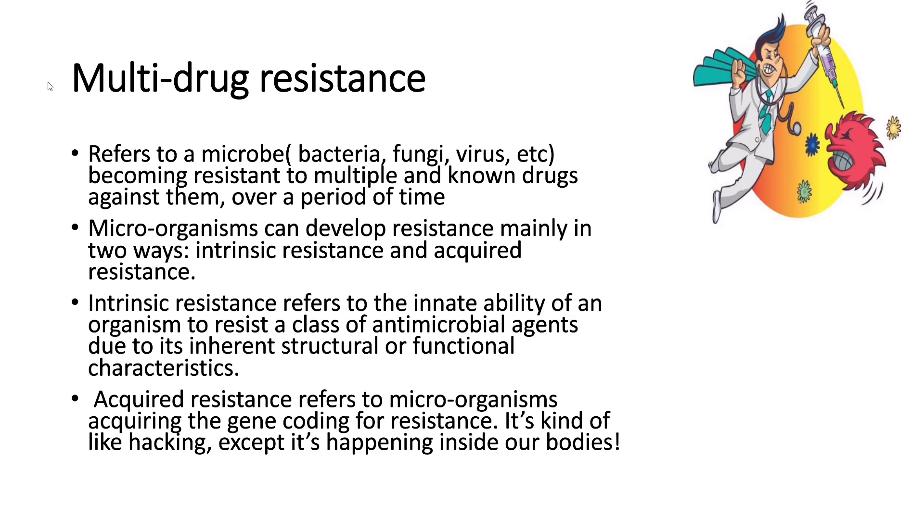The next article talks about multi-drug resistance. It refers to a microbe — a bacteria, fungi, or virus — becoming resistant to multiple known drugs over a period of time. Microorganisms can develop resistance mainly in two ways: intrinsic resistance, referring to the innate ability of an organism to resist a class of antimicrobial agents due to its inherent structural or functional characteristics; and acquired resistance, where microorganisms acquire the gene coding for resistance.